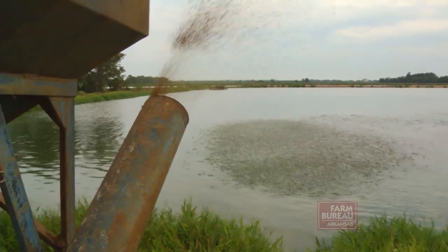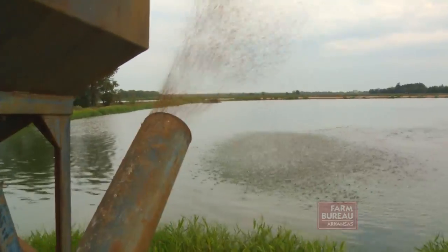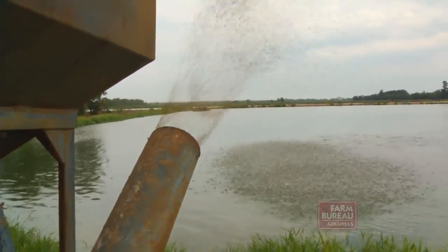Another factor contributing to his higher yields was converting to hybrid catfish, which are more aggressive eaters and shorten the grow-out time by up to six months.